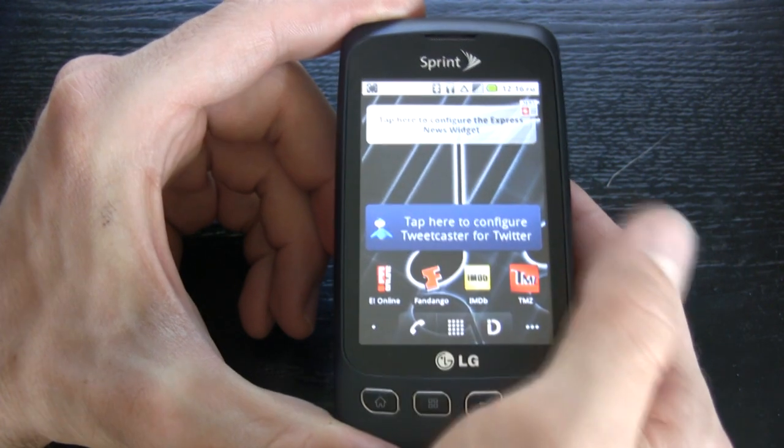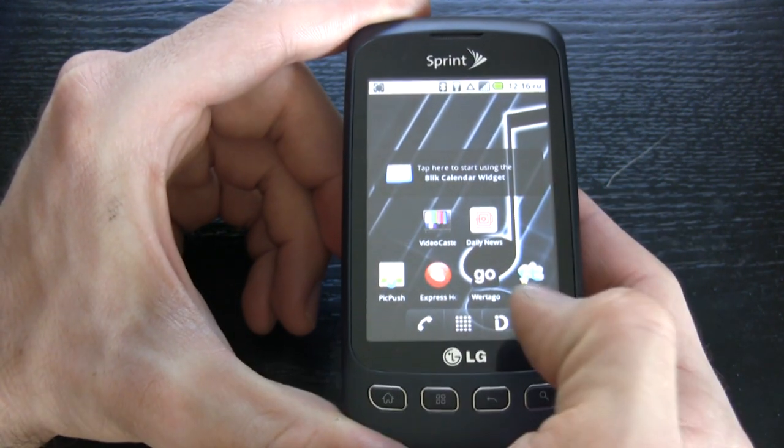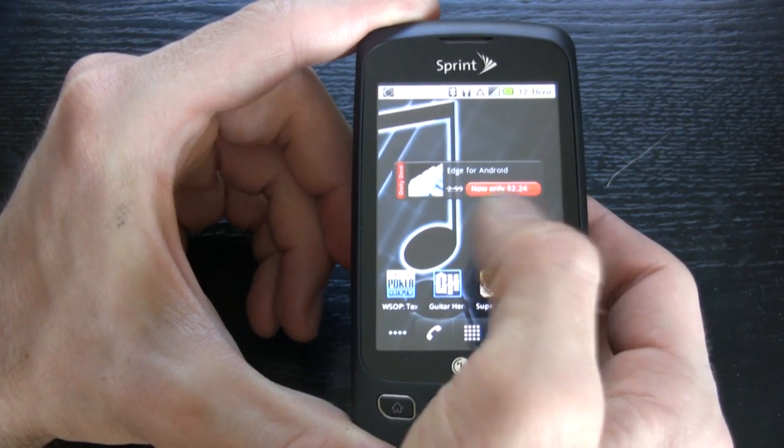Our final verdict on the LG Optimus S for Sprint: this is one of the fastest phones in its class, and for $50 it is definitely a must-look. You get Google, the Android Market, Wi-Fi hotspot, and Sprint IDs. Unfortunately this phone doesn't have the best camera, but if that's not a huge issue for you, definitely check out the LG Optimus S for Sprint — one of the best mid-range phones in its class. For InfoSync World, I'm Mike Perlman.